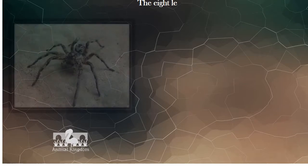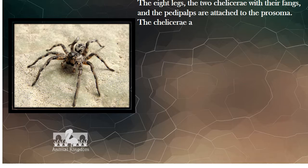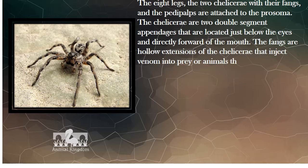The eight legs, the two chelicerae with their fangs, and the pedipalps are attached to the prosoma. The chelicerae are two double-segment appendages located just below the eyes and directly forward of the mouth. The fangs are hollow extensions of the chelicerae that inject venom into prey or animals that the tarantula bites in defense, and they are also used to masticate.